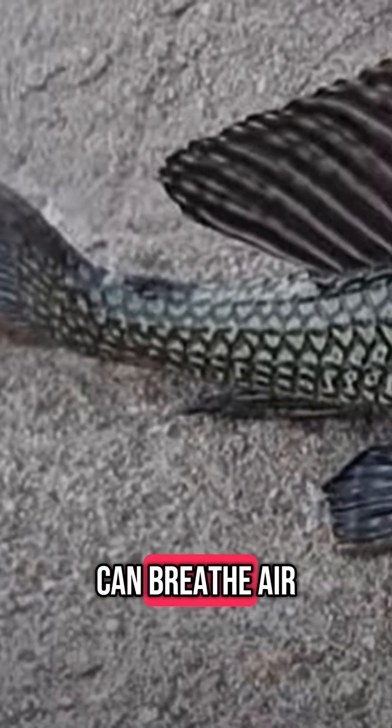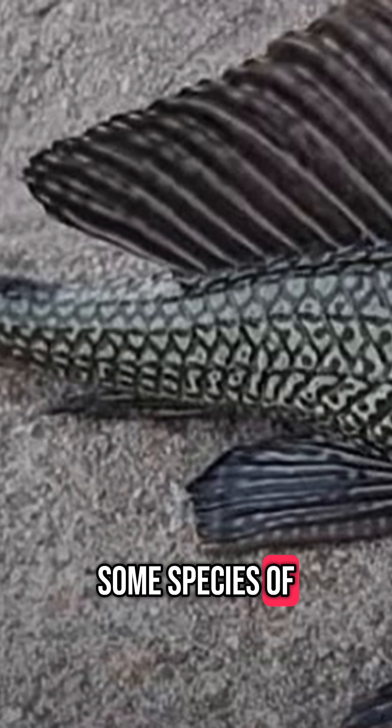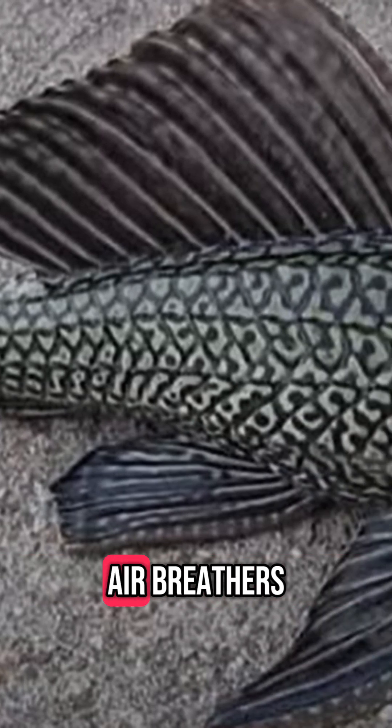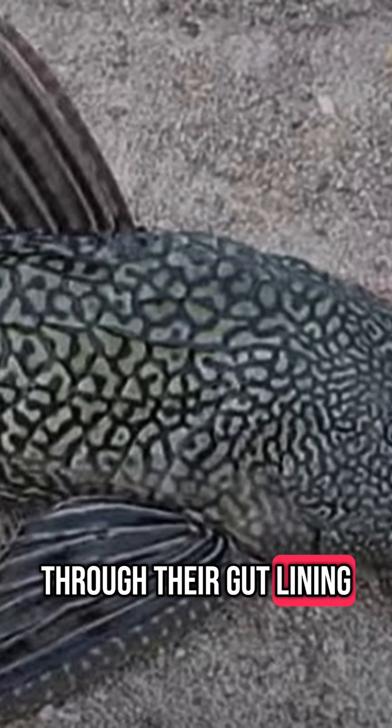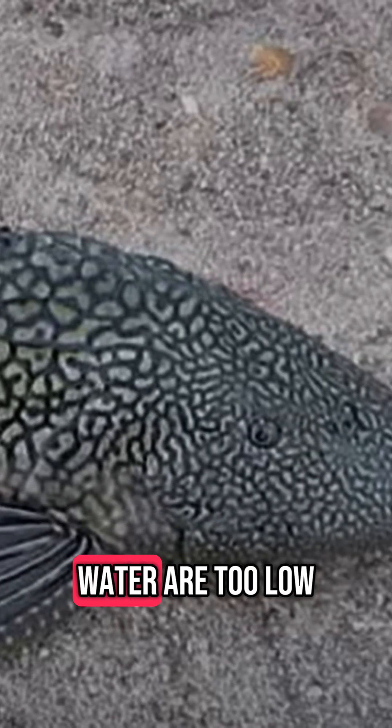3. They Can Breathe Air: Some species of Plecostomus are facultative air breathers, meaning they can gulp air at the water surface and absorb oxygen through their gut lining when dissolved oxygen levels in the water are too low.